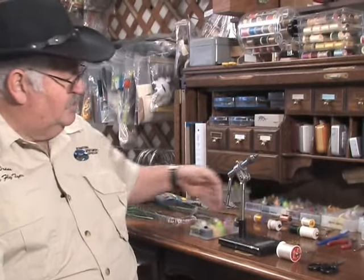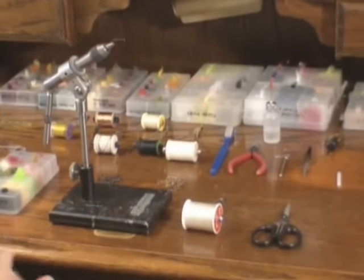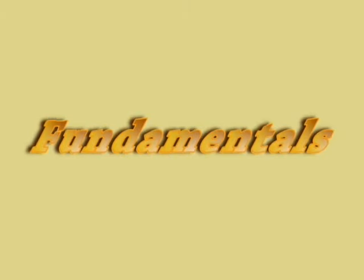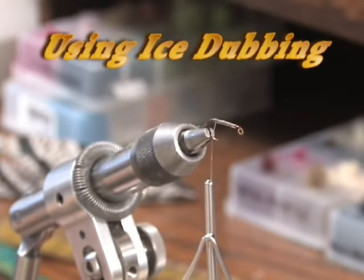The fundamental tools required for the rope dub technique are very simple. I need dubbing, a hook, thread, and scissors — that's all you need to start. As we move along with different types of materials we'll use other tools and discuss those as we get into each pattern. But for right now: dubbing, a vise, a hook, thread, and scissors.